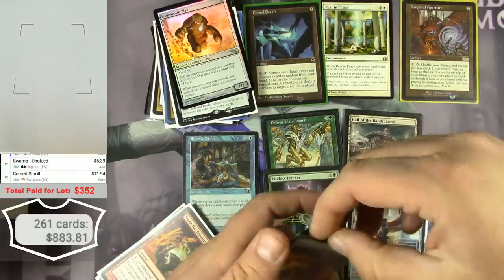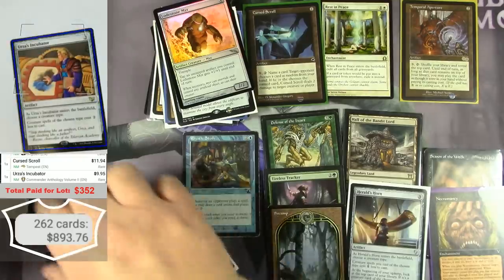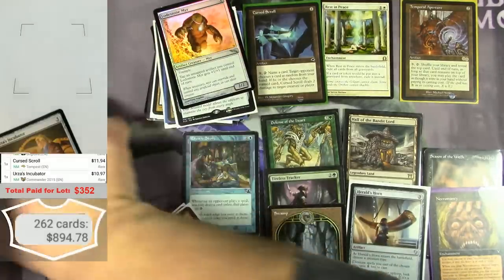Urza's Incubator from Commander 2015 — almost $11.